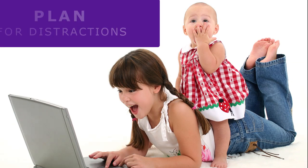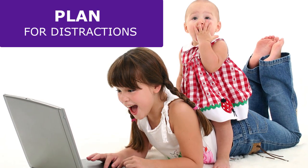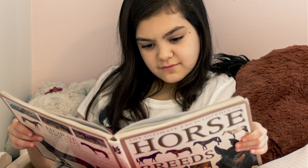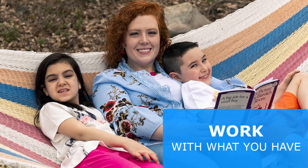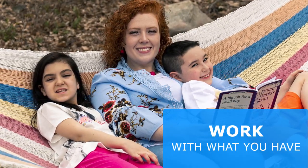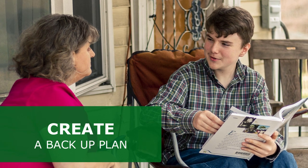If you have a toddler or preschooler at home, be sure to have a plan for their activities for the day. Take advantage of the time that you have with your students at home. Create a math nook or reading nook indoors. Use the space that you have outdoors to create spaces for students to read. Make sure you have a plan B if you lose power or internet throughout your school day.